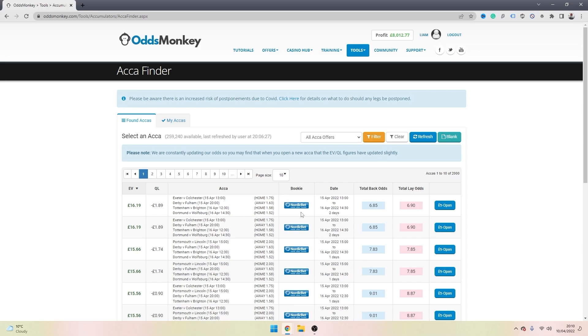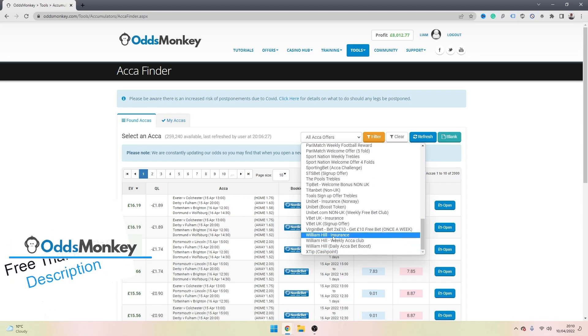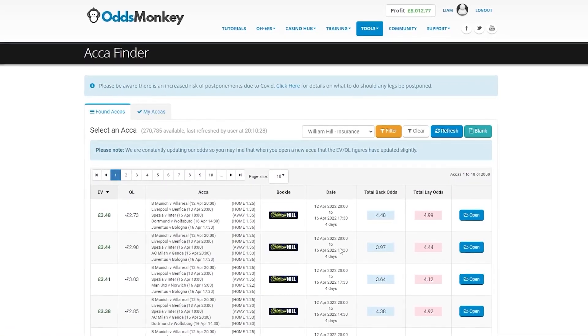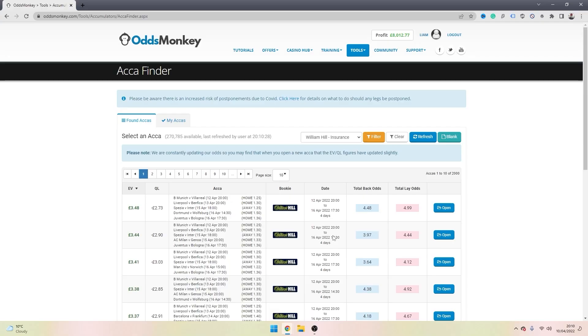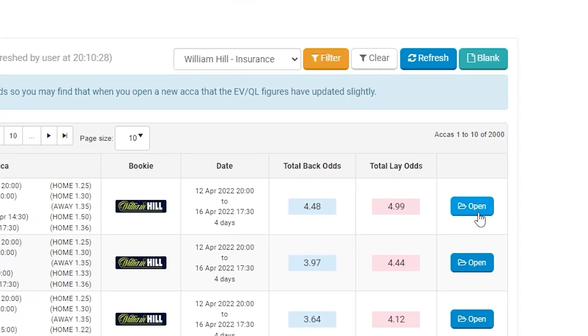It's available on OddsMonkey — if you want to check it out for free, my link is down in the description. What you want to do is select one of the bookmakers from the drop-down box. I'm just going to scroll to the bottom and select William Hill. Once you do that, the software will find the best value accumulators from a mathematical perspective. The higher the EV displayed along here, the better for your profits. We'll click on the top accumulator by clicking the open button.